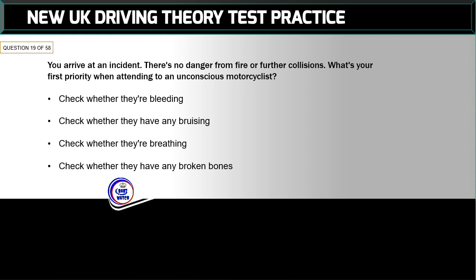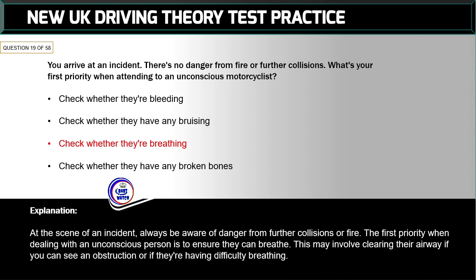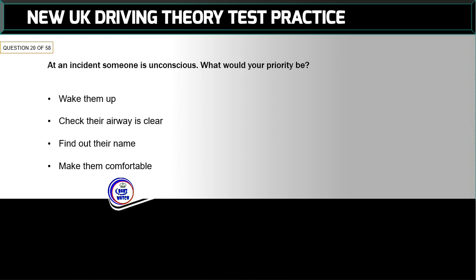Question 19 of 58: You arrive at an incident. There's no danger from fire or further collisions. What's your first priority when attending to an unconscious motorcyclist? The correct answer is: check whether they're breathing. At the scene of an incident, always be aware of danger from further collisions or fire. The first priority when dealing with an unconscious person is to ensure they can breathe. This may involve clearing their airway if you can see an obstruction.